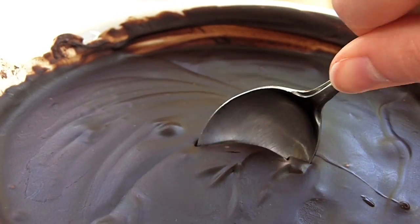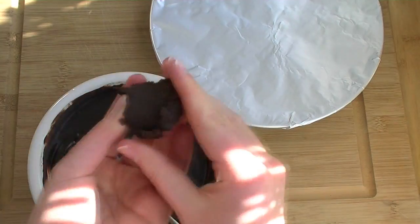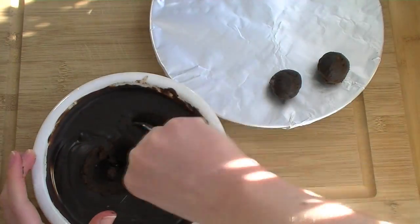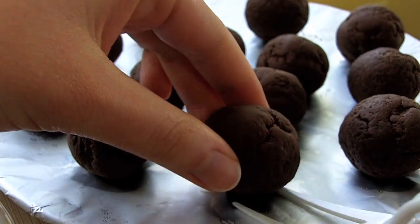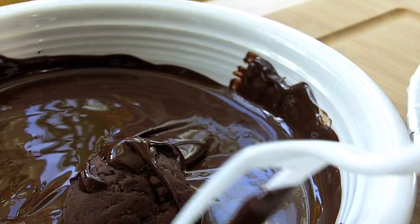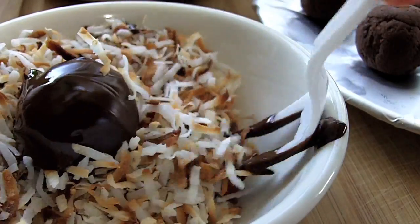Store the chocolate in the freezer for a while until it reaches a thick consistency, then roll it into balls. Dip the truffles in melted chocolate and then roll them in toasted coconut.